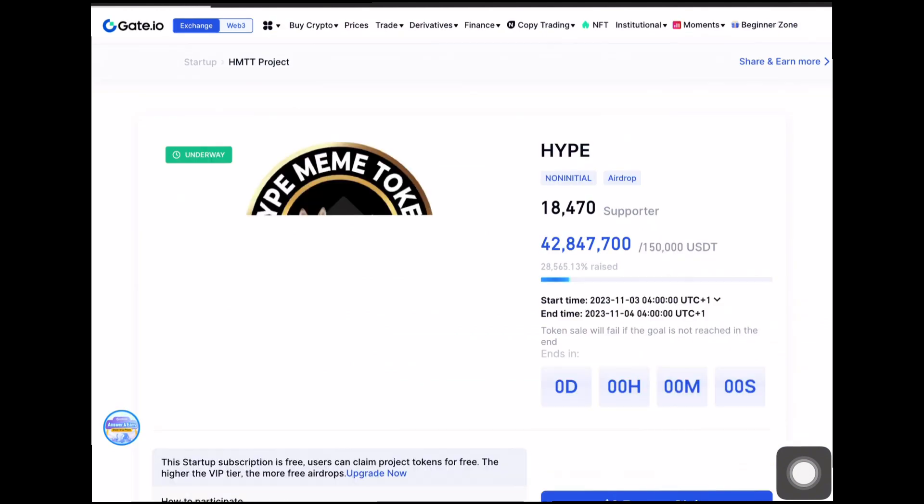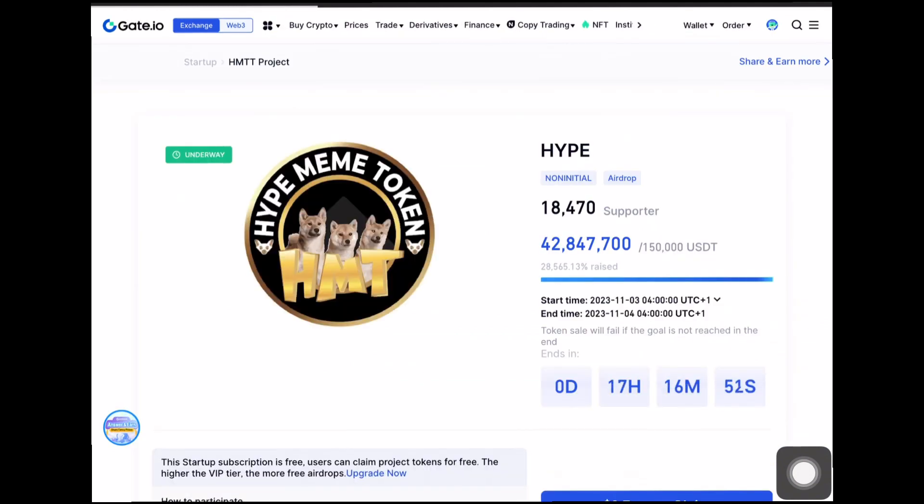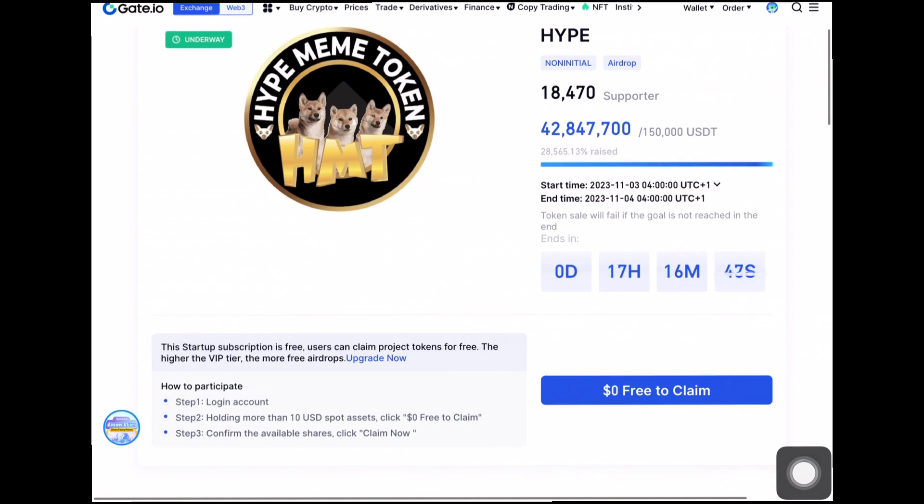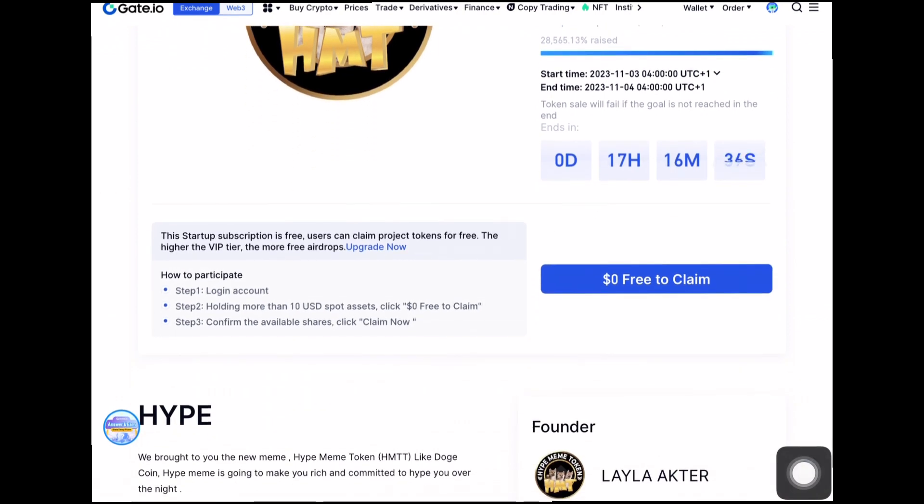This is known as the Hype Meme token and currently they have up to 18,470 supporters. These are legit airdrops that will be listing immediately once the airdrops are over — not like random Trust Wallet airdrops. You can see right here that you can claim with zero US dollars, and this airdrop will end in the next 17 hours.